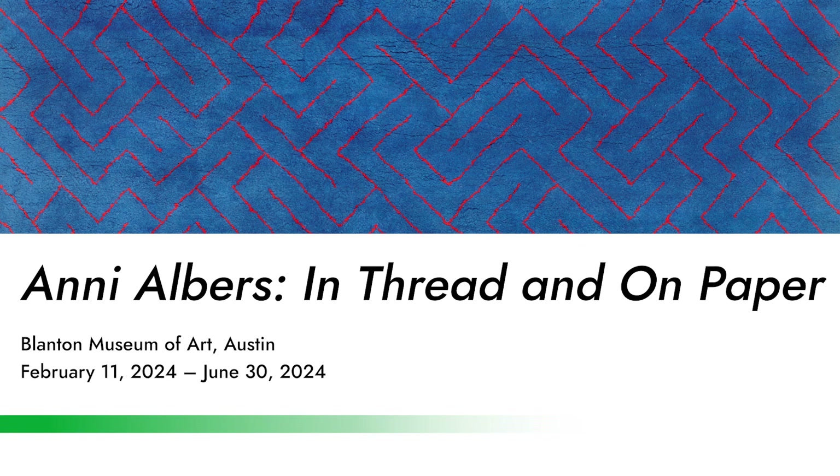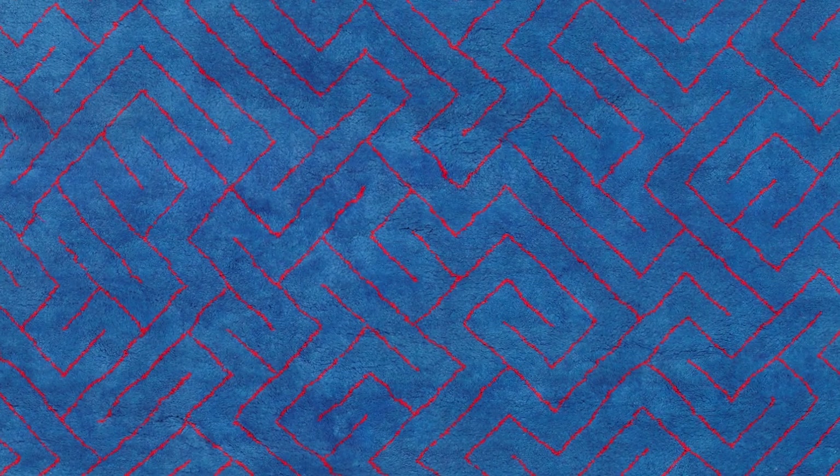Next on our list is Anni Albers: 'In Thread and On Paper' at the Blanton Museum of Art in Austin, up from February through the end of June. Anni Albers is the wife of perhaps the better-known Joseph Albers. I feel like this show is coming out of a generation of exhibitions that's been happening over the last five to ten years of institutions finally reconsidering women artists.